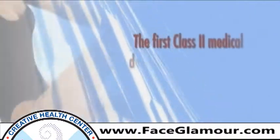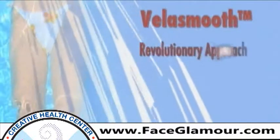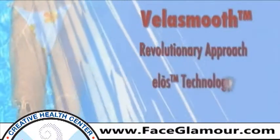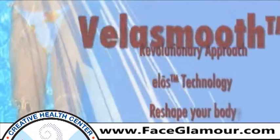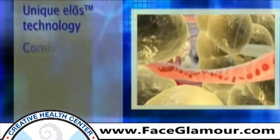It's called VelaSmooth, and it uses a revolutionary approach called ELOS technology to help reshape your body. Here's how it works: VelaSmooth's unique ELOS technology uses a combination of light, bipolar radio frequency energies, and negative pressure to send targeted heat to adipose tissue — the area in which fat is stored.